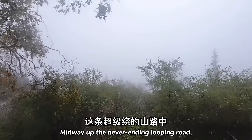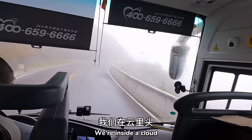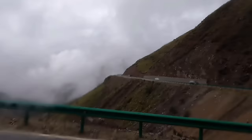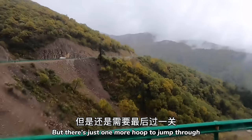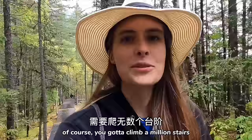Midway up the never-ending looping road we came into a huge bank of fog. Honestly I'm not even sure if this is fog — we're so far up the mountain, maybe this is just a cloud. We're inside a cloud. Look at this white abyss outside, and there's a viewing platform over there looking out at nothing. The crazy switchback road is over and we're out of the fog. We are almost there, but there's just one more hoop to jump through — as with many other parks in China, you've got to climb a million stairs before you can see the main attraction.